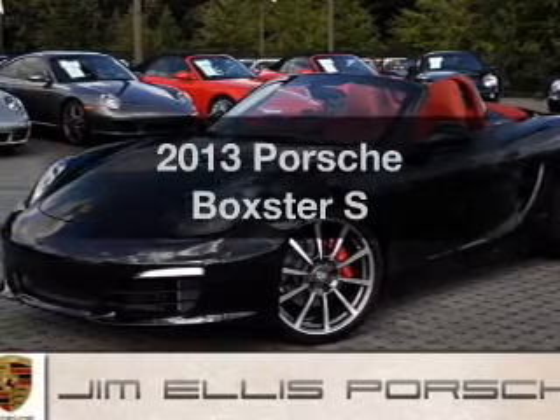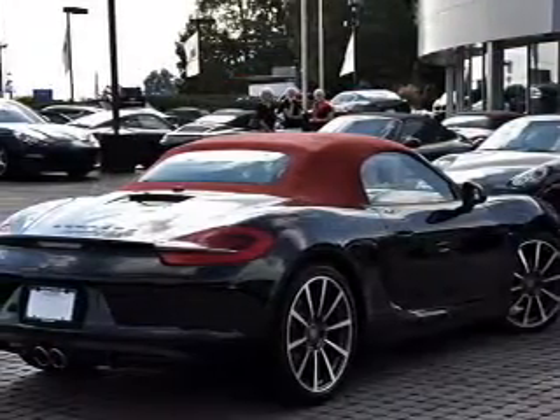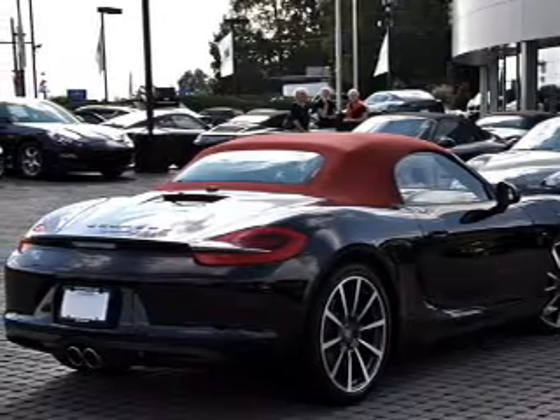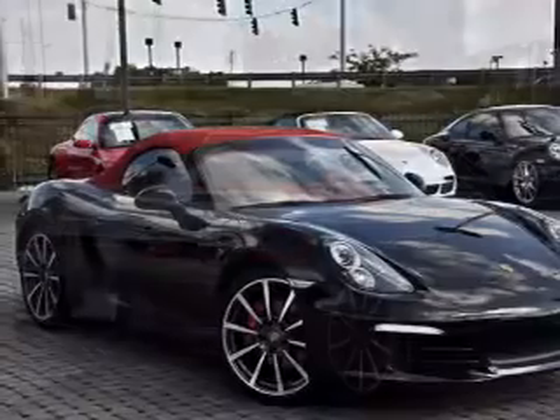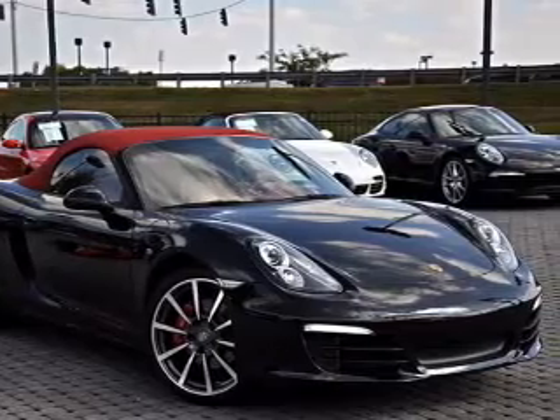Imagine yourself in this 2013 Porsche Boxster. Travel the roads in style and comfort in this great vehicle. With a solid 6-cylinder engine, the powertrain includes rear-wheel drive connected to a smooth-shifting transmission.